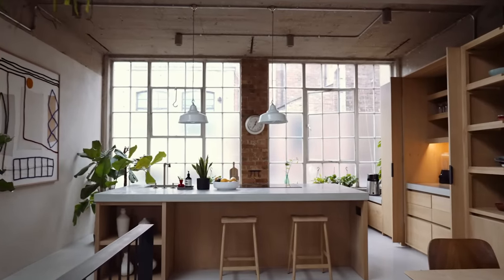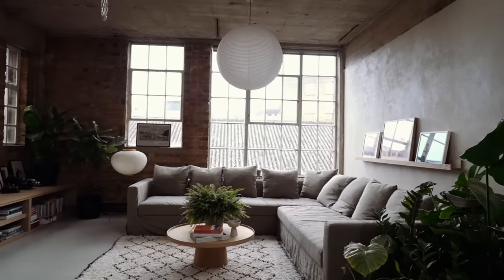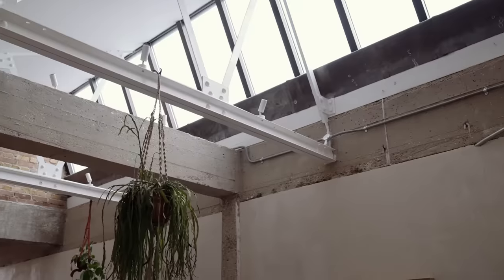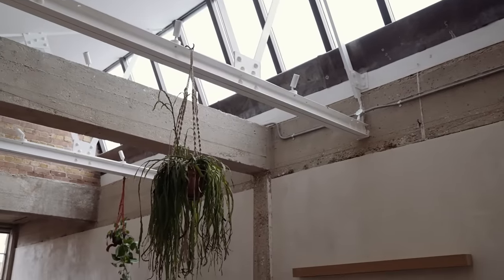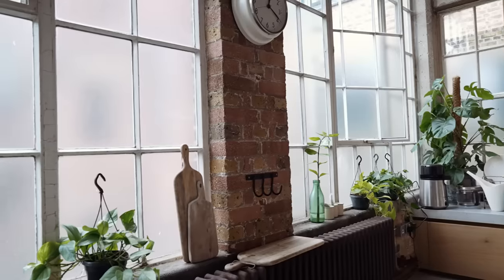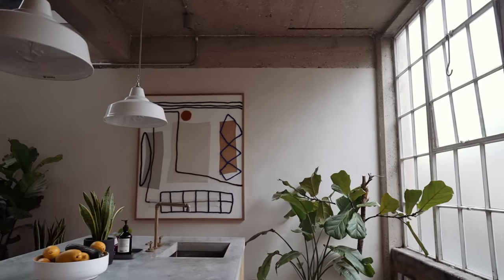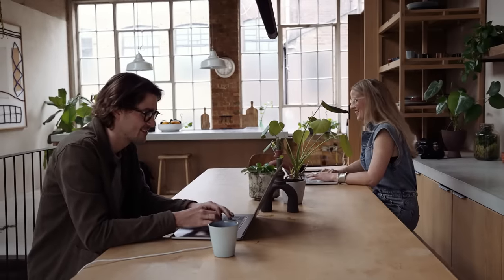We spent years looking for a space that could fulfill all of our needs. The building itself is stunning — it's an old 1920s shoe factory. The light coming from multiple different directions felt so unique. I find it strange how spaces that often weren't designed for living can make the best living spaces. It was kind of amazing as it was, but as we started to really look at the space we started to reimagine how it might work for us as more of a live-work space.